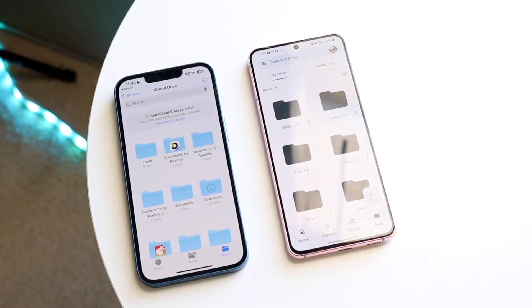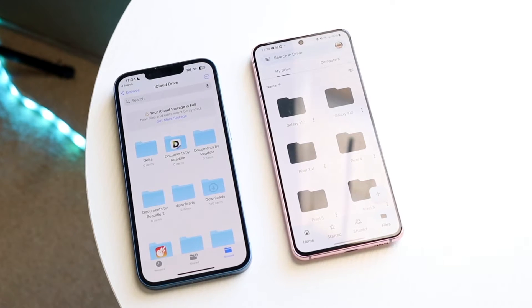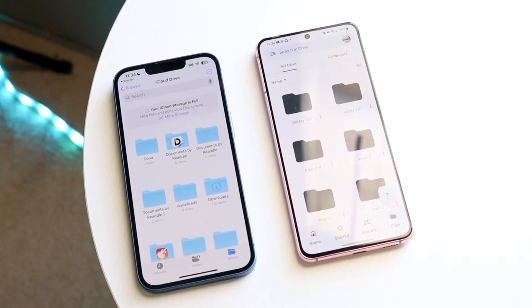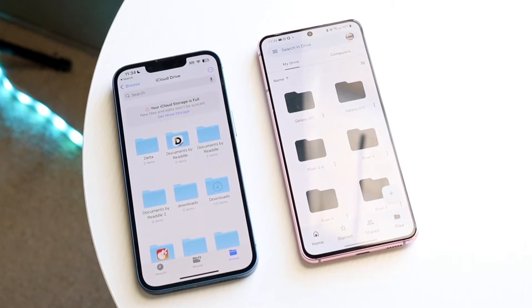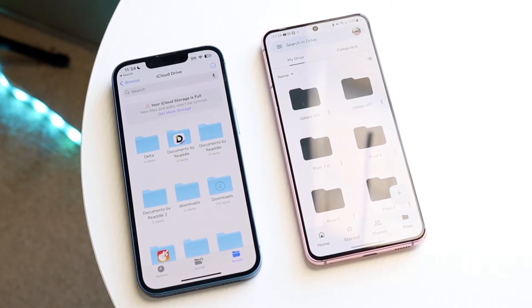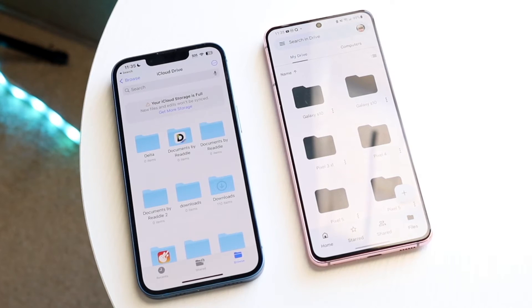For my iCloud Plus account, I am paying $0.99 a month for 50 gigabytes of storage. So you are getting half the amount of storage compared to Google Drive's 100GB tier, but you're also paying half the price — $0.99 here instead of $1.99 on Google Drive. So the next increment above the free five gigabytes on iCloud is 50 gigabytes, and I think that's totally fine. I'm totally okay with paying $0.99 a month for that.